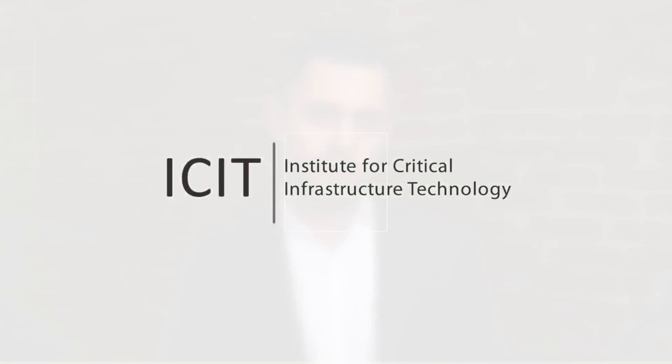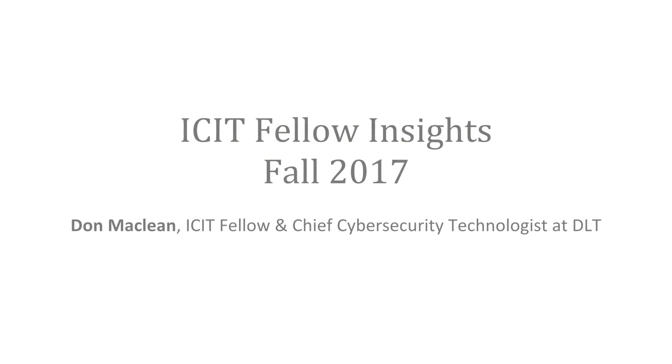In today's edition of ICIT Fellow Insights, we'll speak with Don McLean, an ICIT Fellow and Chief Cybersecurity Technologist at DLT, on the evolution of the Risk Management Framework and how organizations can leverage it to improve their security posture. I'm Don McLean, ICIT Fellow and Chief Cybersecurity Technologist for DLT Solutions.